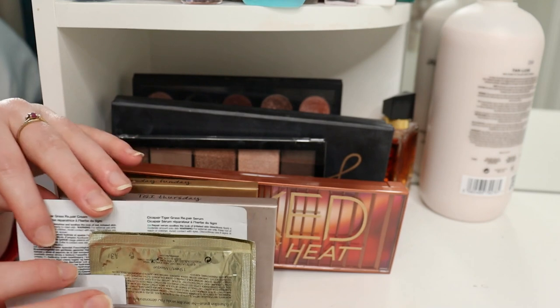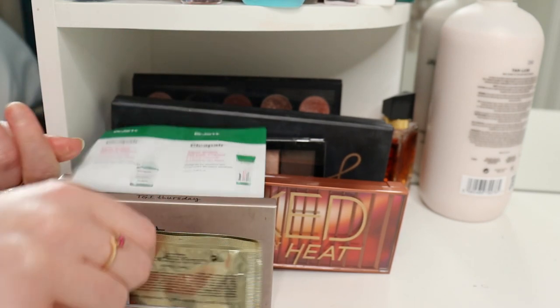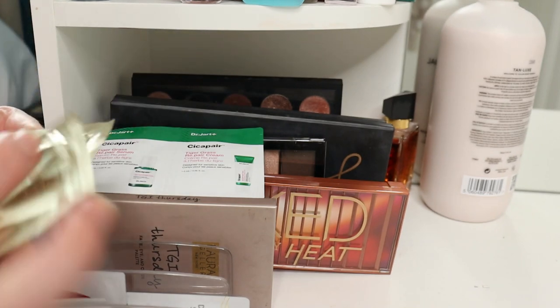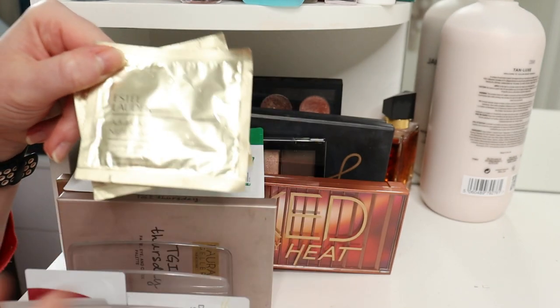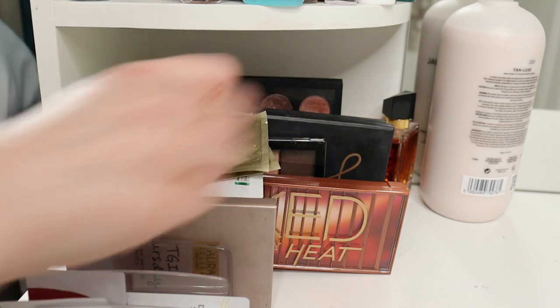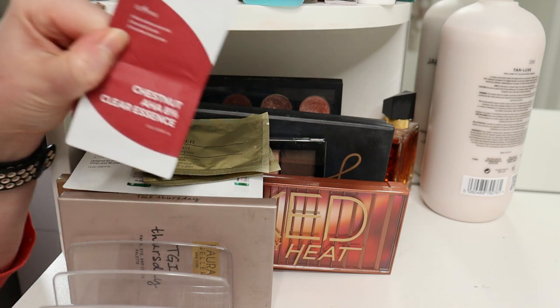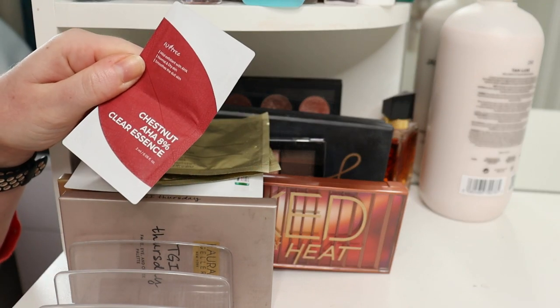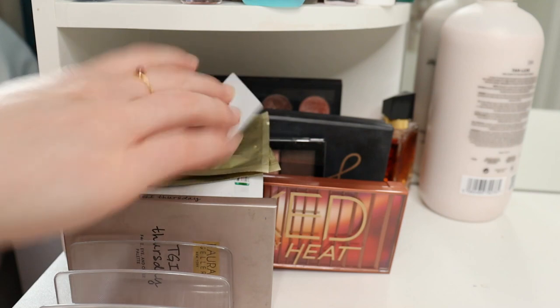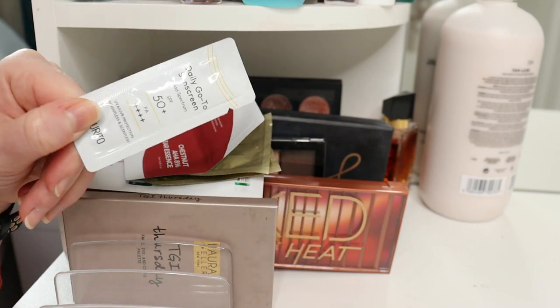Here I've got some samples. A couple of Dr. Jart samples my friend gave me a couple of years ago — I should probably use these. Estee Lauder Advanced Night Repair masks. An AHA 8% sample from Isntree, and a Purito SPF sample as well.